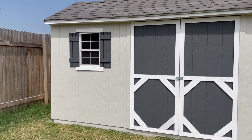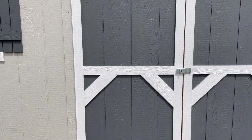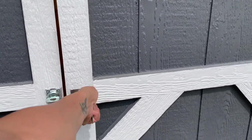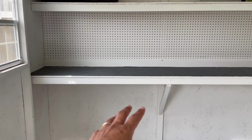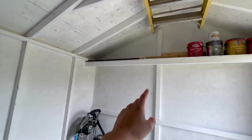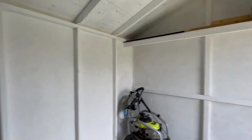I decided to paint the inside — I did white all the way around. On the left wall you have a workbench and a shelf. Turn around to the right wall and you have another shelf and a pegboard. It looks great.